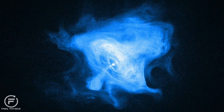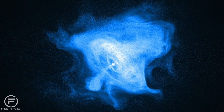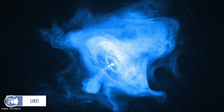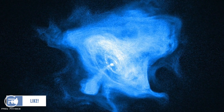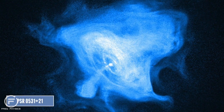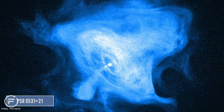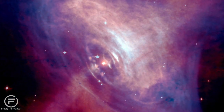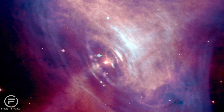The supernova remnant at its centre contains a pulsar called the Crab Pulsar. This is a rapidly expanding neutron star that spins at a rate of over 30 times per second. The pulsar is categorised as PSR 0531+21. It emits radiation in optical, radio, ultraviolet, X-rays, and gamma ray wavelengths.